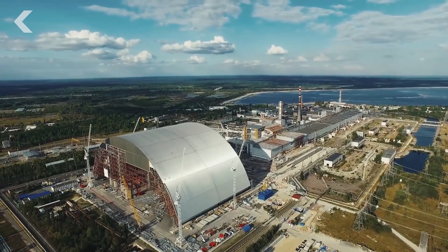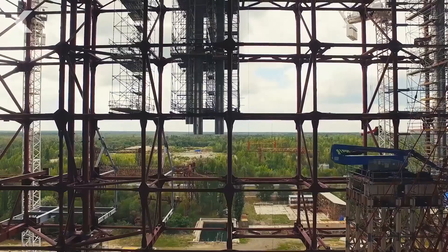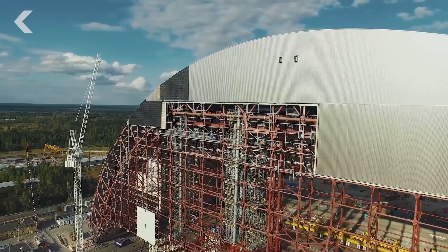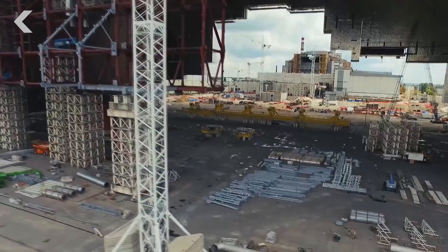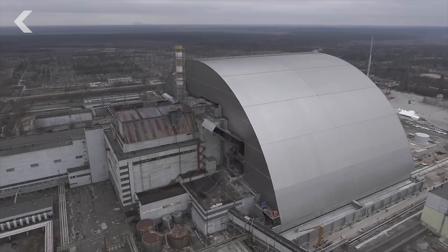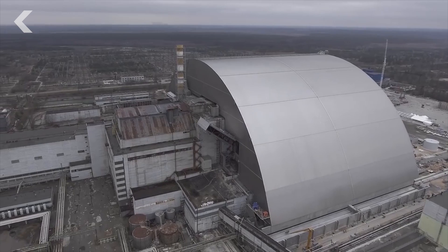This is the largest movable structure ever built. It's taller than the Statue of Liberty, longer than two jumbo jets, and nearly three times the weight of the Eiffel Tower. This megastructure is the engineering feat of an architect's dreams. And beneath it is a radioactive nightmare.